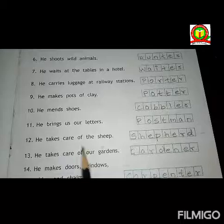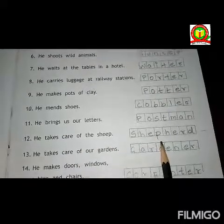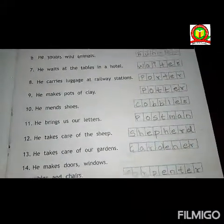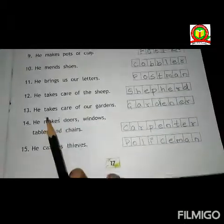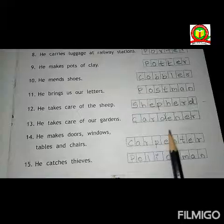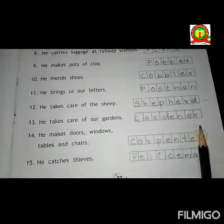Twelfth one, he takes care of the sheep. Answer is shepherd. S-H-E-P-H-E-R-D. Shepherd. Thirteenth one, he takes care of our garden. Answer is gardener. G-A-R-D-E-N-E-R. Gardener.